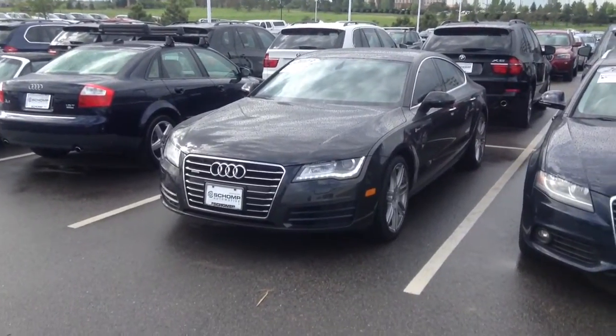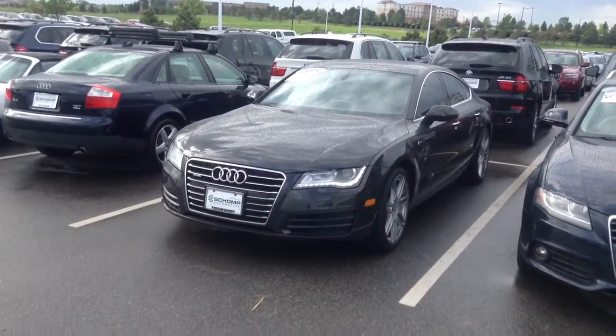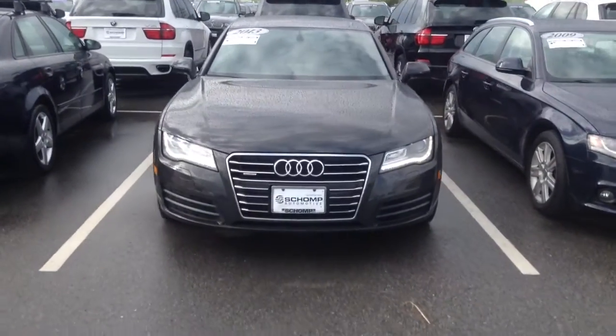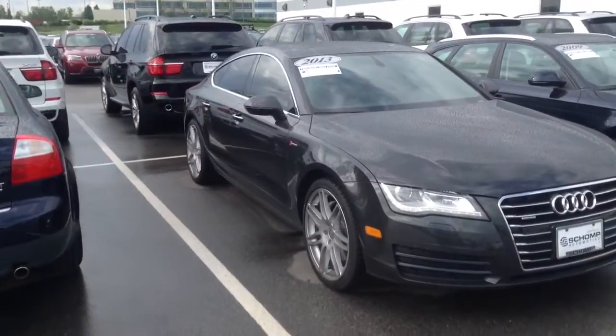Hi, it's Pat Harmon at Chomp BMW. Here's a quick look at that 2013 Audi A7 that you inquired about. It has about 6,600 miles and the condition of it looks just like that — no signs of any wear and tear.